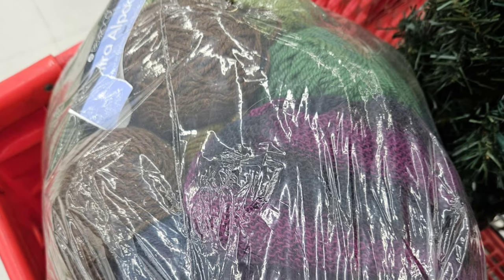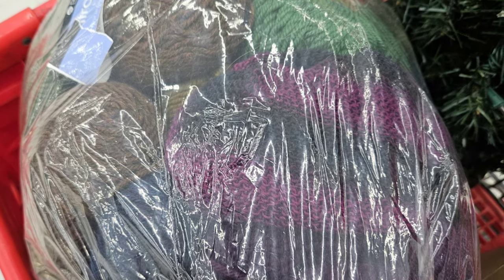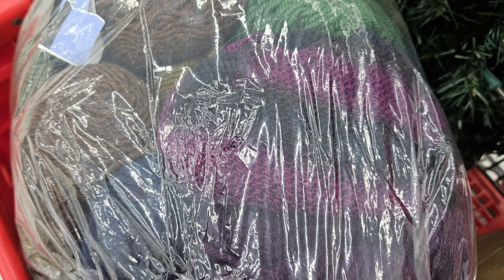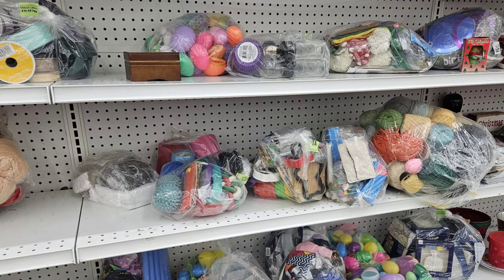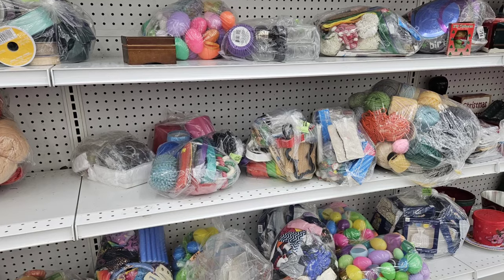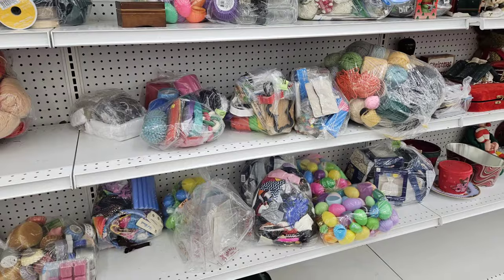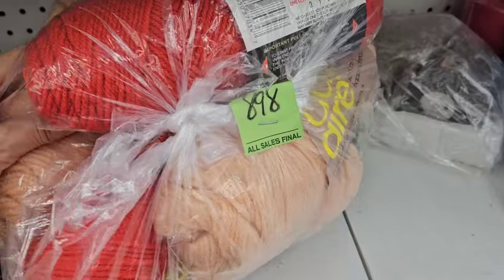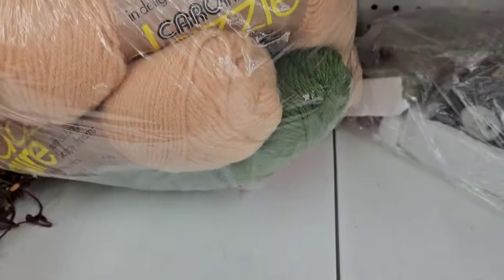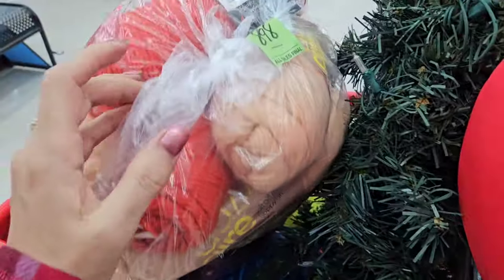I always go down the craft aisle — you never know what you're going to find. In this case I found an entire bag of yarn. I'll tell you more about this in the haul video. I like that they bag all the items up — you can just take a look and see if you find anything interesting in them.